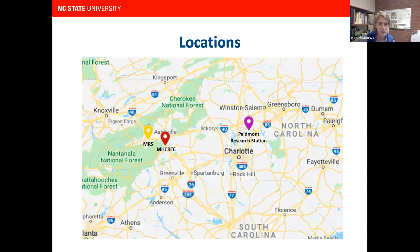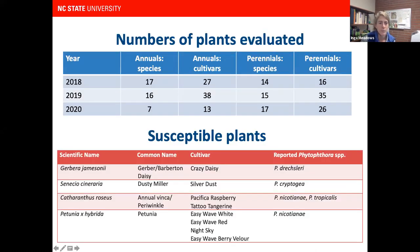The Mountain Research Station is over by Waynesville, the Mills River Research Station is south of Asheville, and we also did the Piedmont Research Station near Salisbury. The numbers of annuals, annual cultivars, perennial species, and perennial cultivars varied across 2018, 2019, and 2020. We evaluated quite a number overall. 2020 was a little less because of COVID — it was difficult to get plants in April and May when things were shut down.